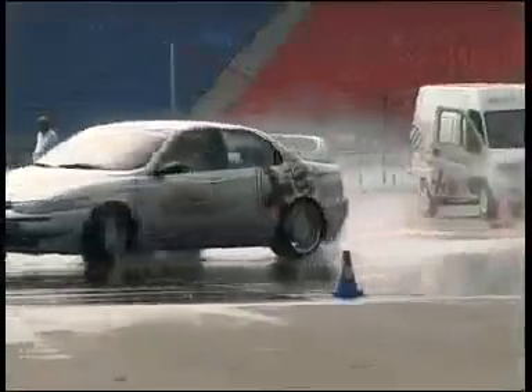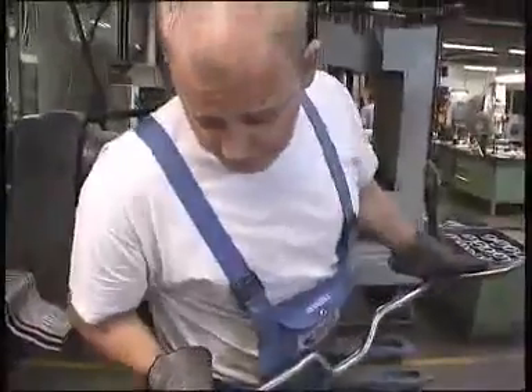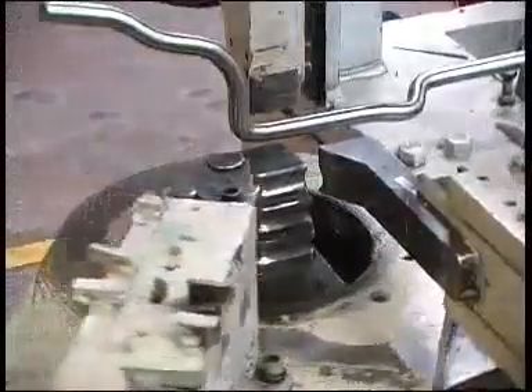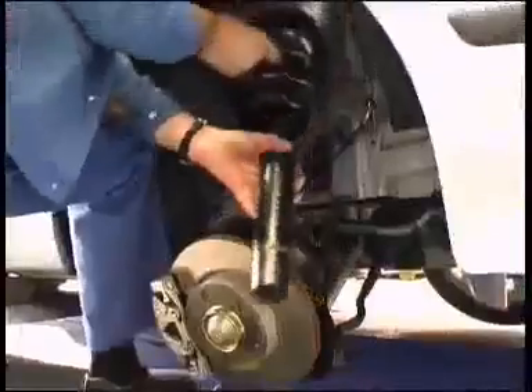With our suspension development truck, we also act as on-the-spot technical consultants at races. By being where the action is, we are able to constantly improve our own designs — designs which are also used by famous racing schools. These innovations then also benefit our activities in series design. We develop and manufacture stabilizers in our own factory, and we also design shock absorbers and prototypes in-house.